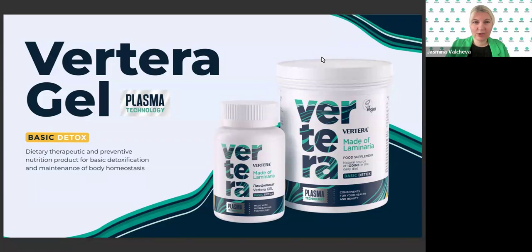Today we're going to talk about the basics of all Vertera products — that is the Vertera Gel Plasma. This was the first product that the company started with, and we have many others, but specifically today we are going to talk about Vertera Gel Original.